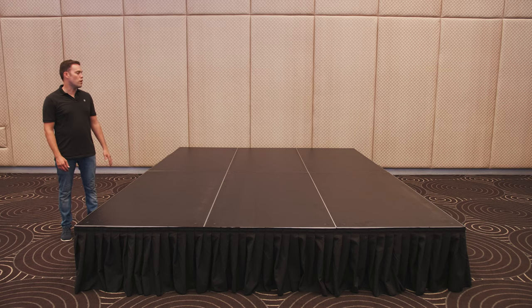This is our 3x4 stage, commonly used for bands, presentations, award ceremonies, or anything where you need a stage.